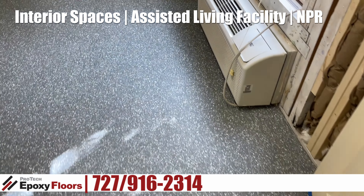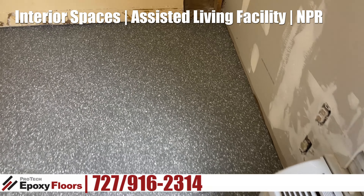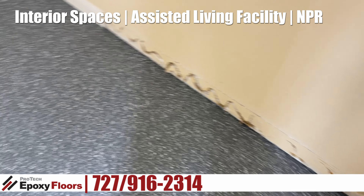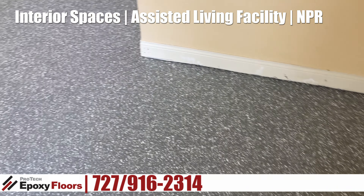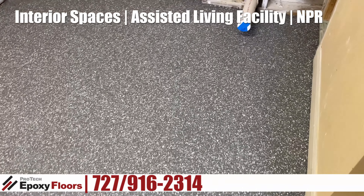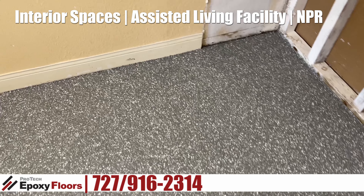So we did remove the old coating that was here previously, brought it back down to concrete, did some minor repairs. There were a lot of nail holes from previous carpet tacks, so we filled all those holes and we put down a full chip industrial epoxy floor.